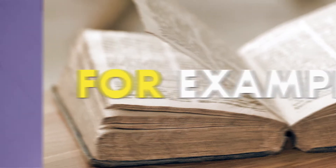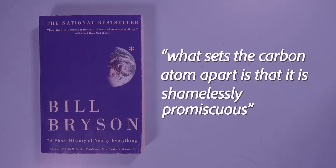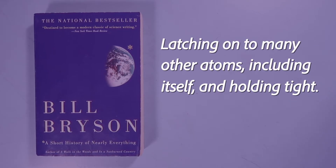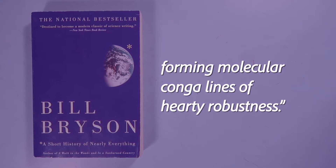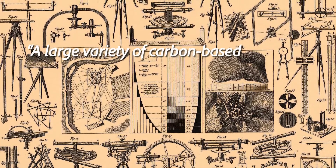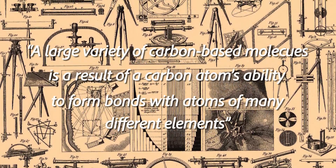Take this difference from Bill Bryson's 'A Short History of Nearly Everything' and my eighth grade science textbook. Both are about how carbon bonds to a wide variety of other atoms. Bryson writes: 'What sets the carbon atom apart is that it is shamelessly promiscuous. It is the party animal of the atomic world, latching on to many other atoms, including itself, and holding tight, forming molecular conga lines of hardy robustness.' Versus the textbook: 'The large variety of carbon-based molecules is a result of a carbon atom's ability to form bonds with atoms of many different elements.' Clearly, Bryson's narrative is more engaging, and getting students engaged about science is super important. We need students to want to consume cutting-edge science on their own, especially considering how quickly the information they learn in school becomes outdated.